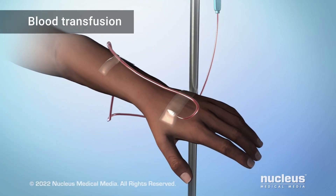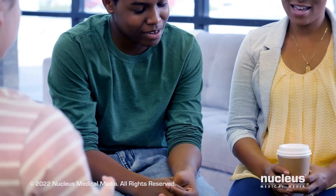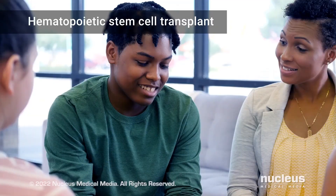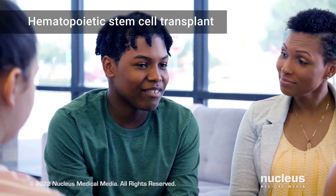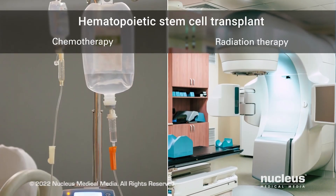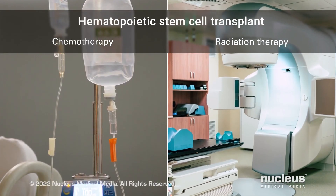For young patients who have or are at risk for complications from sickle cell anemia, a hematopoietic stem cell transplant may be advised. It can cure some people who have this disease. Before the transplant, you may be given chemotherapy drugs, radiation therapy, or both.